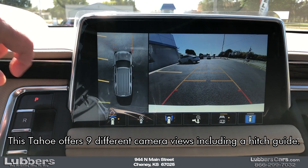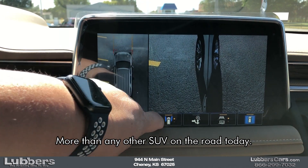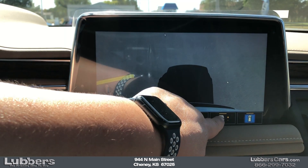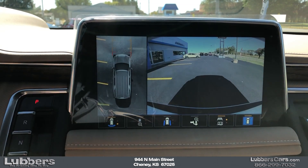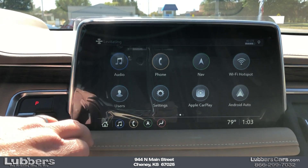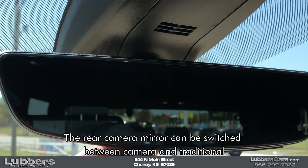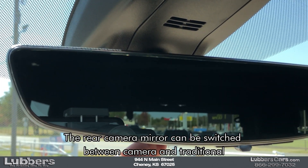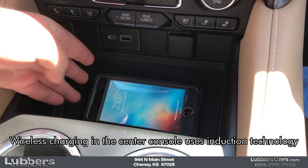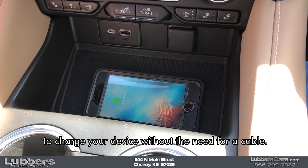This Tahoe offers nine different camera views, including a hitch guide — more than any other SUV on the road today. The rear camera mirror can be switched between camera and traditional to provide you with an unobstructed view while driving. Wireless charging in the center console uses induction technology to charge your device without the need for a cable.